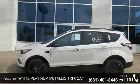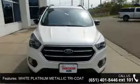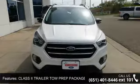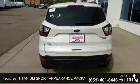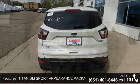This vehicle's top features include White Platinum Metallic Tiara Coat, Class 2 Trailer Tow Prep Package, Titanium Sport Appearance Package, and Panoramic Vista Roof.